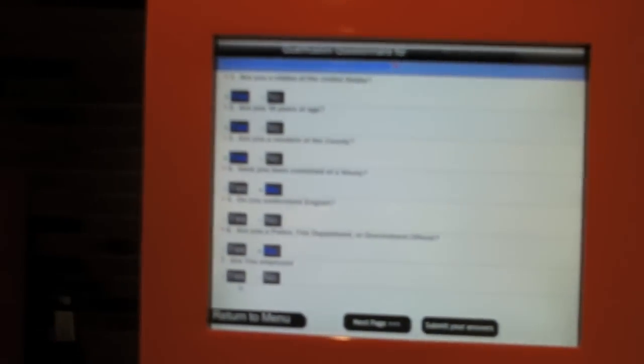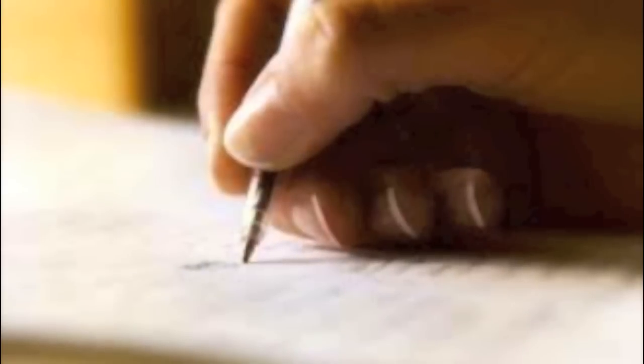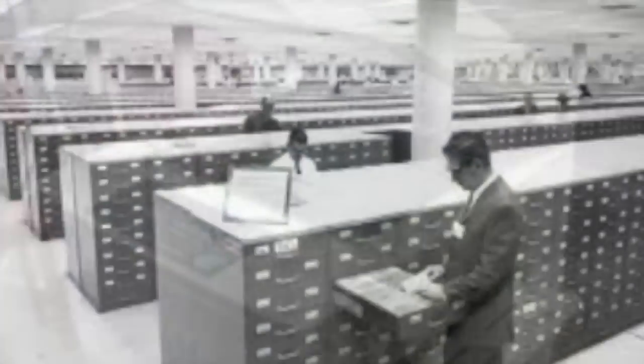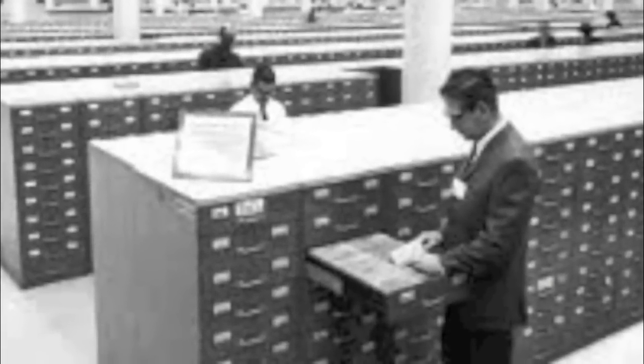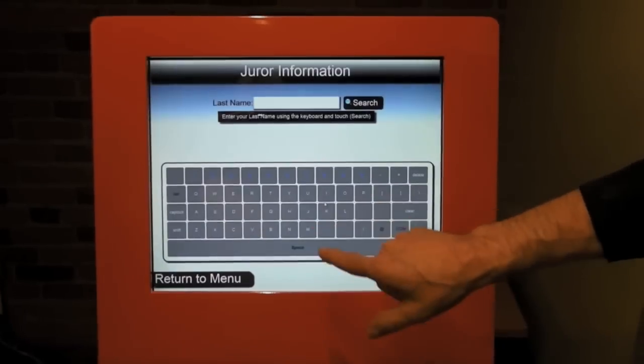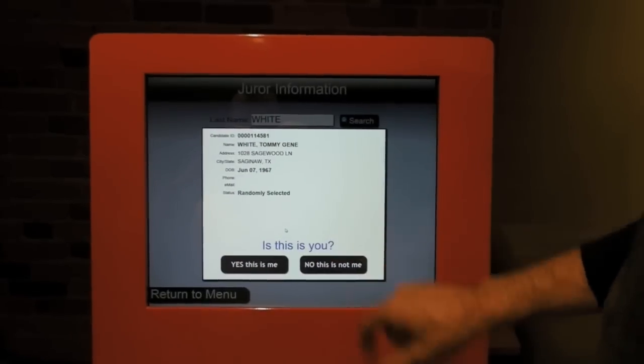The second scenario is when a juror shows up for service but has not filled out their questionnaire. Currently, the juror is typically required to fill out their questionnaire with a pen or pencil and then give the one-off paper document to the jury staff, who in turn photocopy and store it. This takes a lot of extra effort that is most certainly needed elsewhere. With Courthouse Kiosk, a juror can now be directed to the kiosk and quickly fill out their questionnaire using the touchscreen.